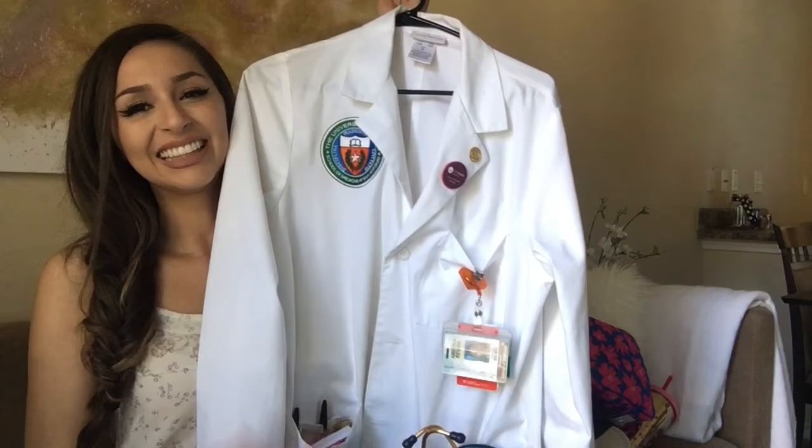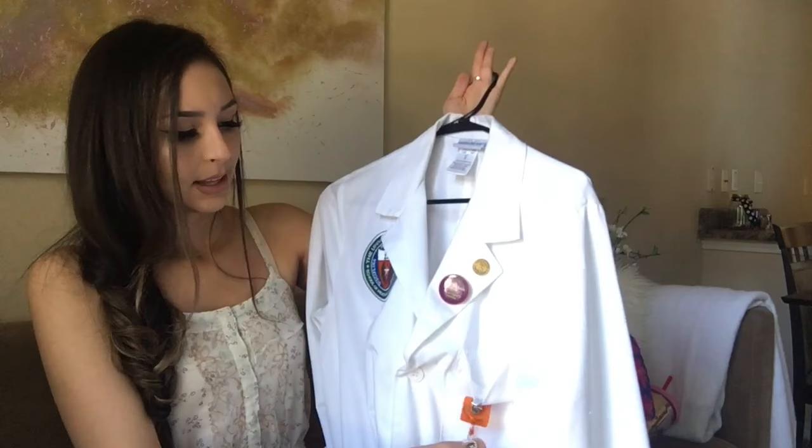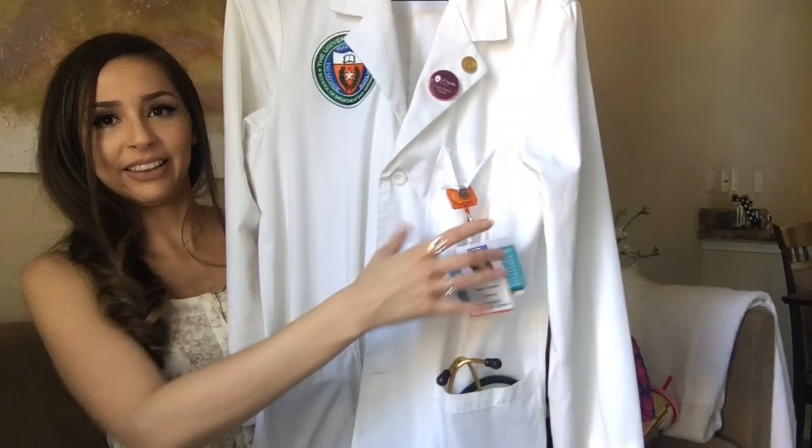Now we can talk about the white coat. I love the white coat — it's so official. Here's our school badge, here are some random pins I have, here's my student badge — the worst picture of me ever is right there. And then we have some code cards attached to a string thing. We have to do a lot of swiping through doors.